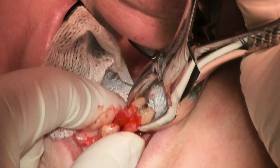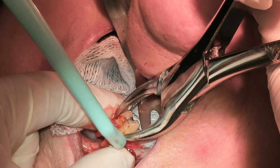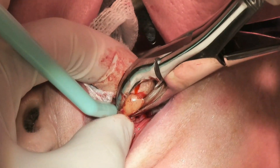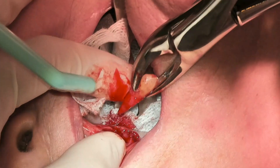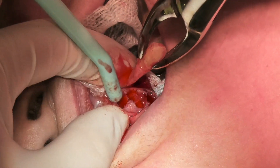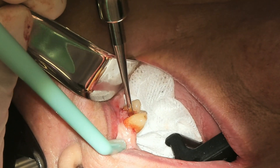In this case our patient elected an immediate over immediate denture. What this means is we have a number of appointments before you come in for your day of extractions, and we actually have the dentures in hand before we start the extractions.